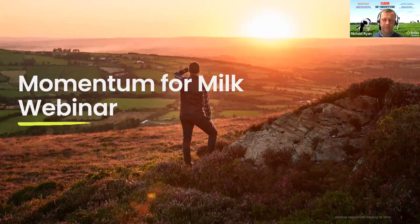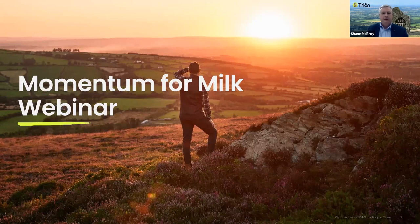Hello everyone, my name is Shane McElroy and welcome to all of you joining us for our first in a series of three Momentum for Milk live webinars happening this week in advance of the new milking season. Our topic today is getting to grips with grass, where members of our own farm team will bring us through some of the key pointers towards managing grass and nutrient applications over the coming weeks to get herd nutrition off to the best start.